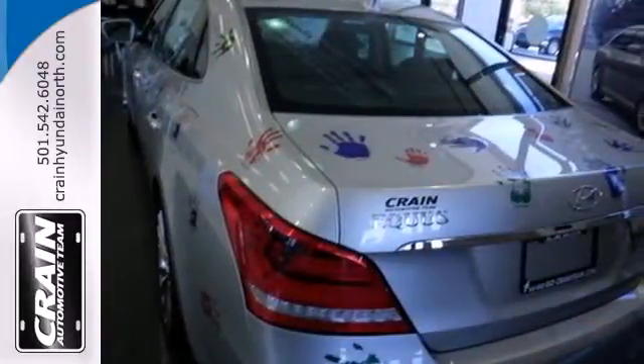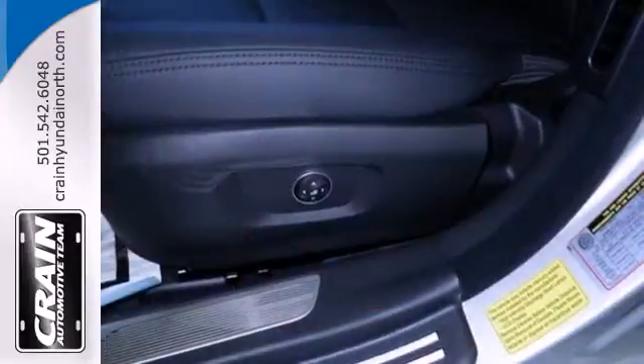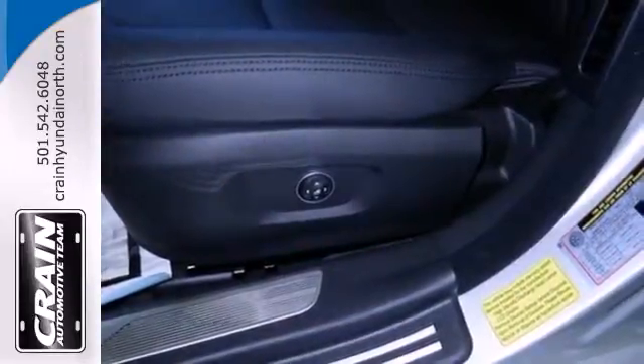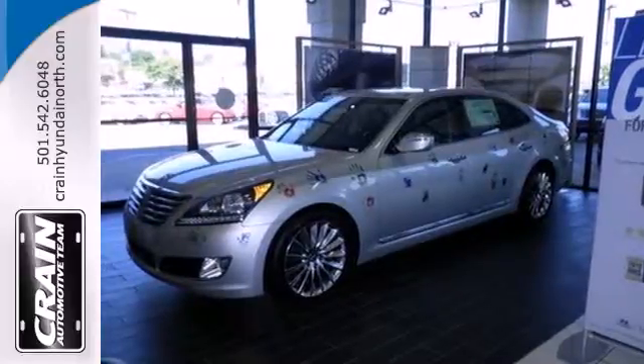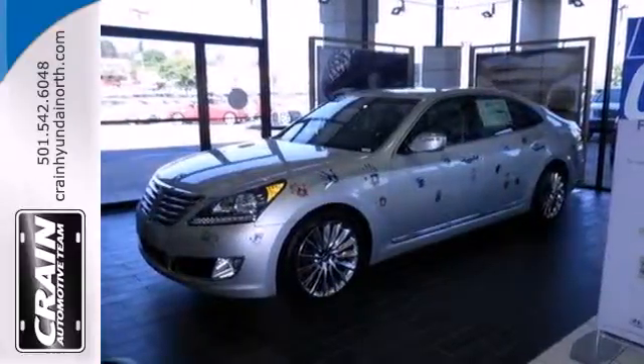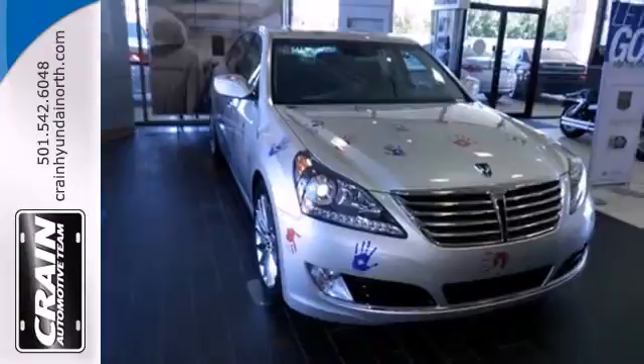or maybe the best in tech features like navigation, a garage door transmitter and adaptive cruise control is what moves you. The Equus has all that and more. Powerful and dramatic, test drive this Equus today.